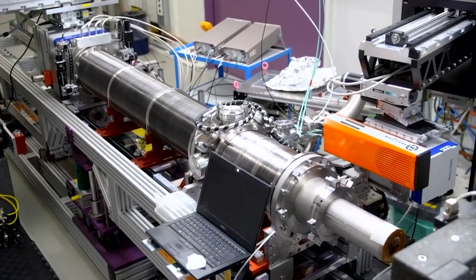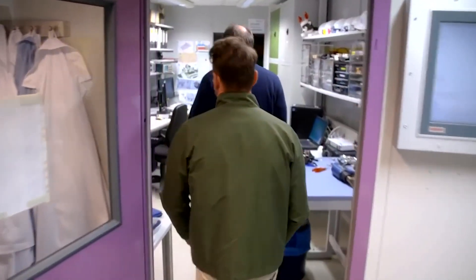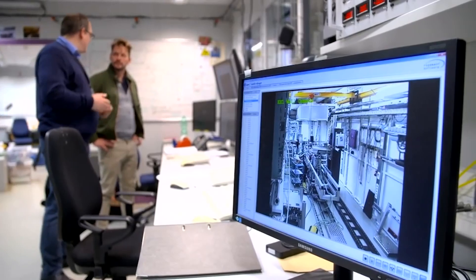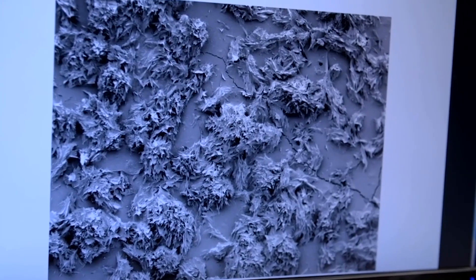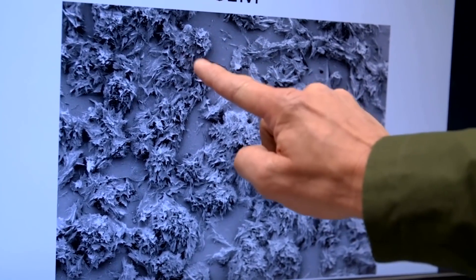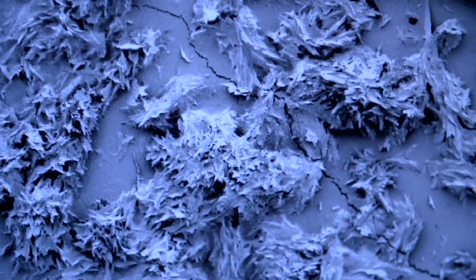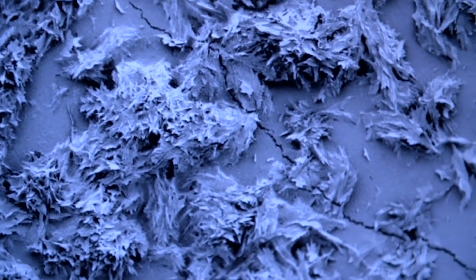In the past, confectionery companies relied on scanning electron microscopes which could only tell them so much. That is the surface of a chocolate bar — it looks like the surface of the moon. You've got these smooth areas with cracks in, then these really spiny projections. Basically this is the whitish stuff we have seen on a chocolate bar. As it looks like a flower, it is called fat bloom.